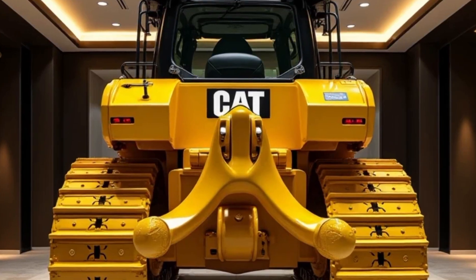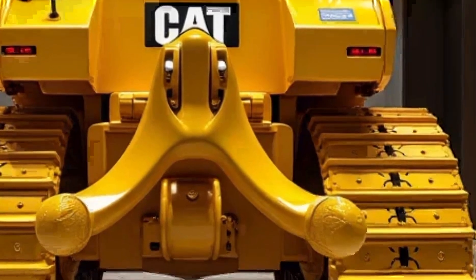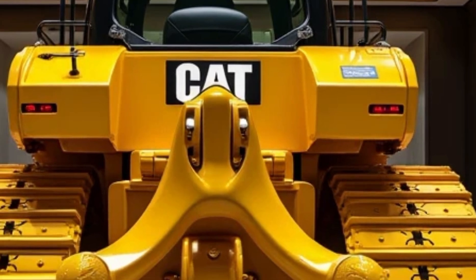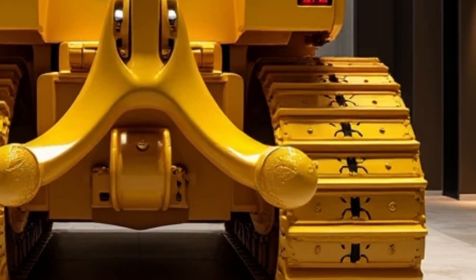Sustainability focus: Caterpillar is committed to reducing its carbon footprint, and the 2025 D9G reflects this with features like Eco Mode, which adjusts engine performance for fuel savings, and compatibility with renewable diesel and biofuels.